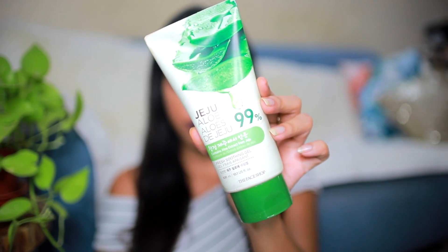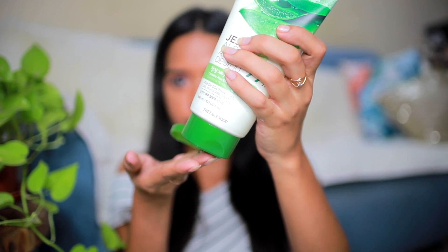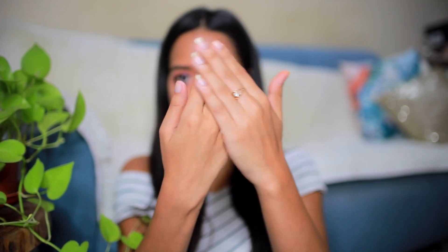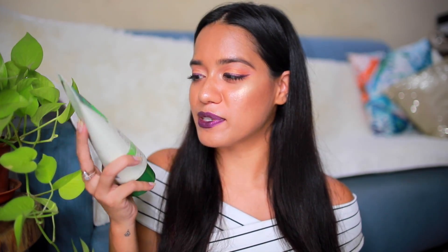The next one is from The Face Shop — again, something that is aloe based. This is the Jeju Aloe Fresh Soothing Gel. It's a really big tube priced at Rs. 350. It also comes in a jar form and has an extra cooling version, but I prefer this one because you can use it for all skin types. I'm trying to be a little more inclusive in this video because a lot of you were requesting options for dry skin as well.